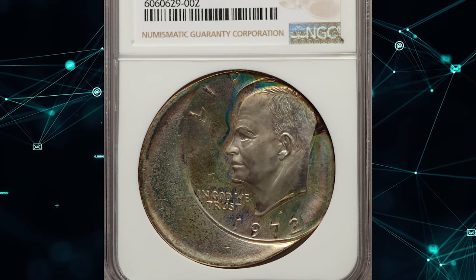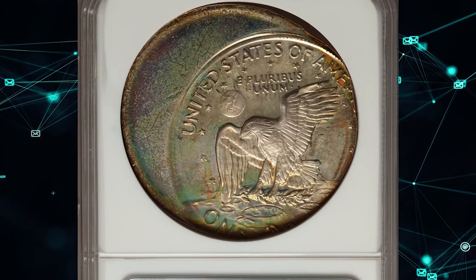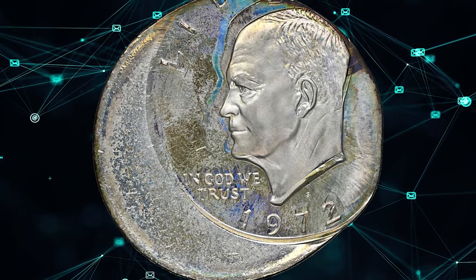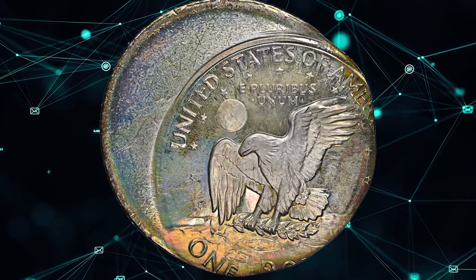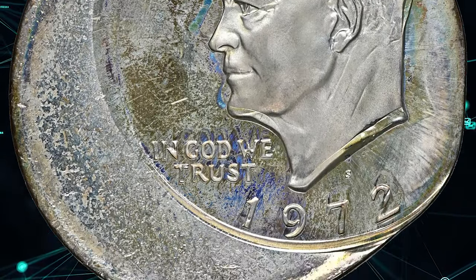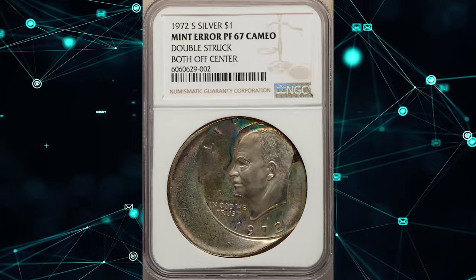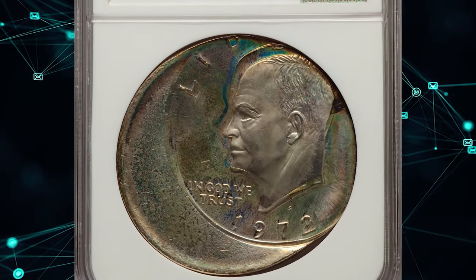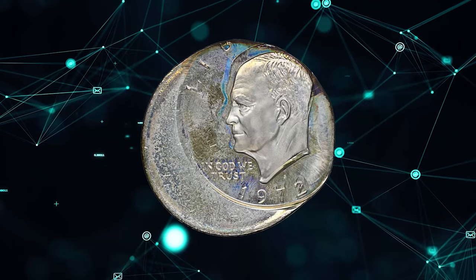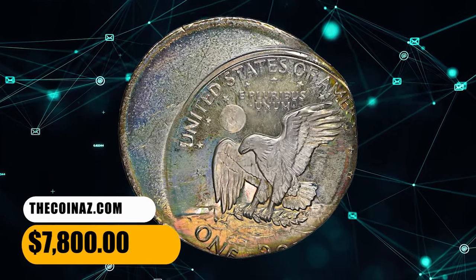Number 5: a 1972-S silver Eisenhower dollar struck twice off-center, graded Proof 67 Cameo by NGC. The first strike was approximately 40% off-center at 12 o'clock; the second strike is about 35% off-center toward 1 o'clock. The date and mint mark from the second strike are bold, while those from the first strike are faint but visible. Most of DOLLAR, UNICA, and LIBERTY are absent. Colorfully toned in apple green, cream gray, and autumn brown — a dramatic error on a 40% silver Eisenhower dollar — it sold for $7,800.